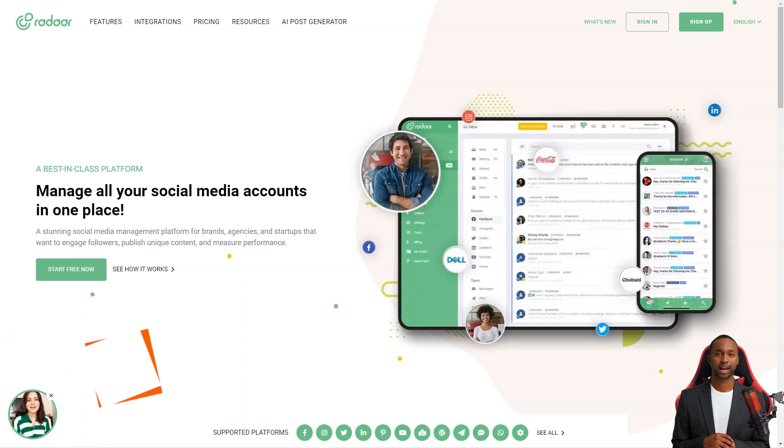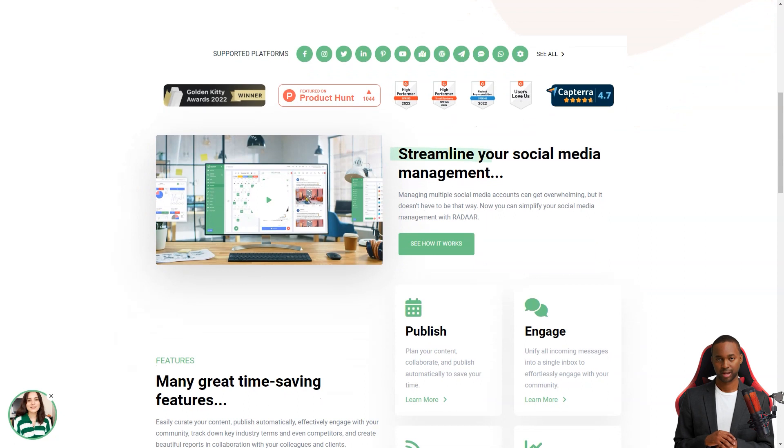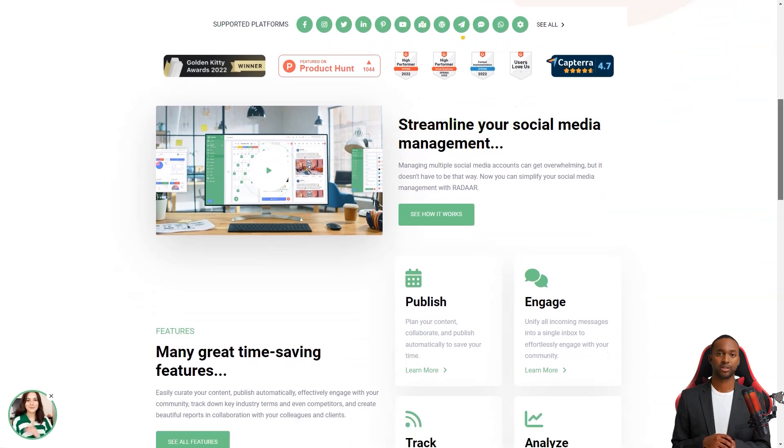Hey there! Have you ever heard of Radar? This incredible social media management platform is designed to help small and medium-sized businesses with their online presence. It's like having a personal assistant for all your social media accounts. As a digital marketer, it can take a lot of work to manage multiple social media accounts at once.